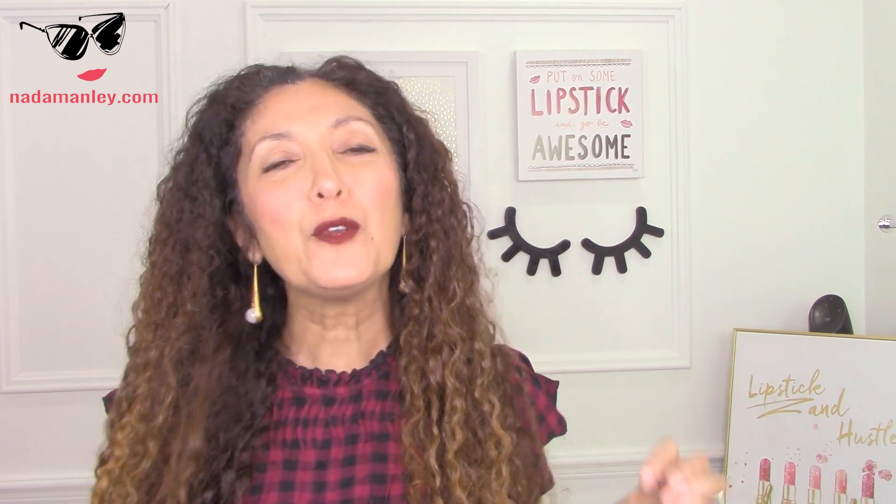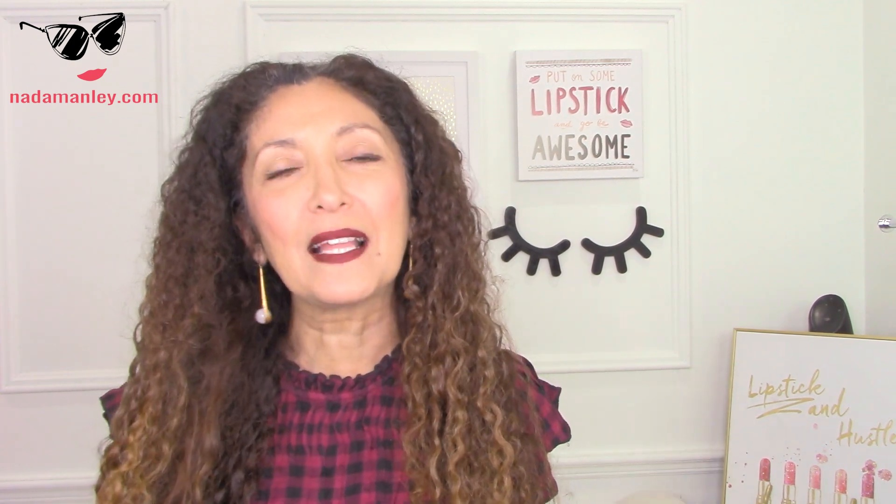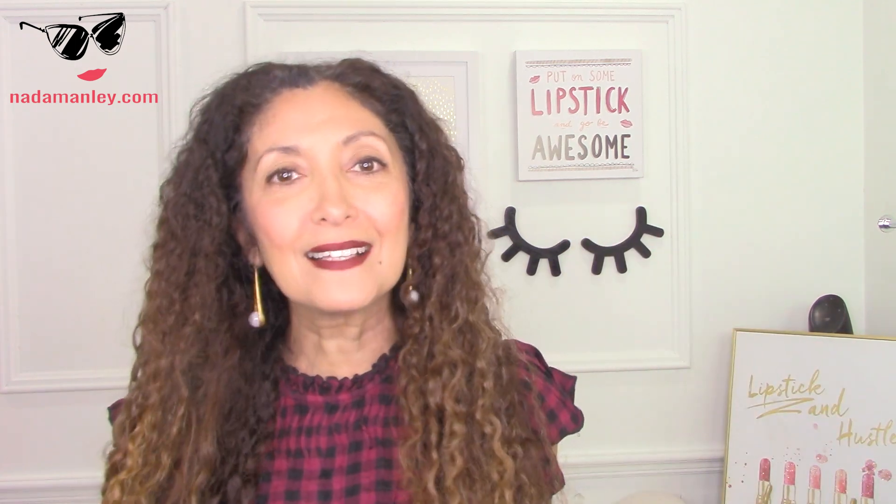Hey, this is Zera. Welcome to my channel. My whole goal for this channel is to help you build a wardrobe and a style that you love so you look beautiful and feel confident every single day. I'm excited about today's video because I had such a great response to my last Walmart try-on haul, so I decided to do another one for fall.